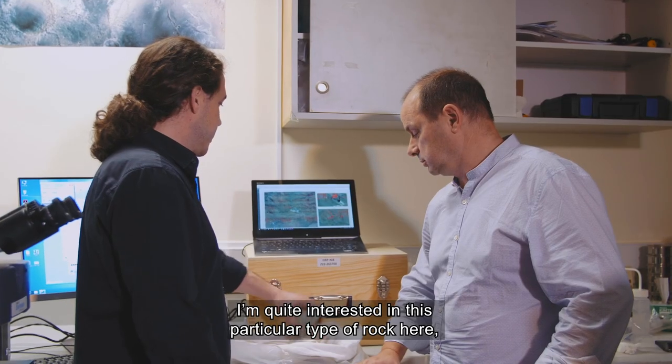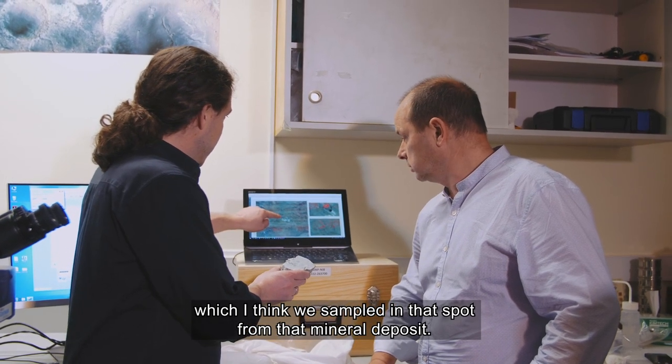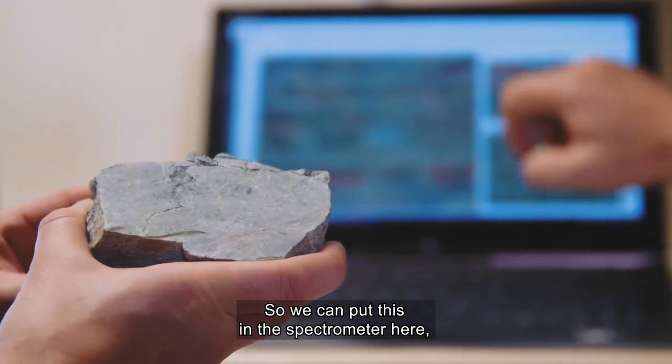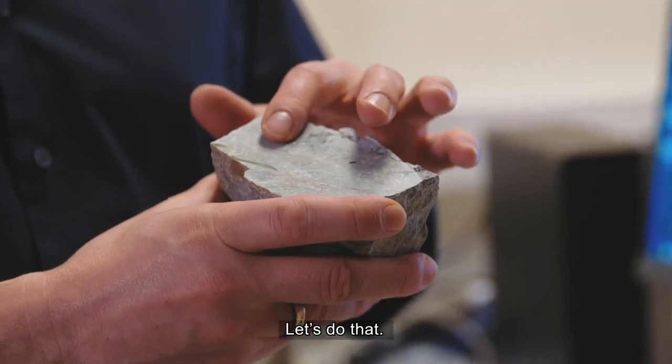I'm quite interested in this particular type of rock here which I think we sampled in that spot from that mineral deposit. That's correct. So we can put this in the spectrometer here and connect what we see on the ground to what we see from the survey. Let's do that.